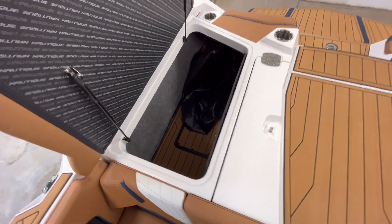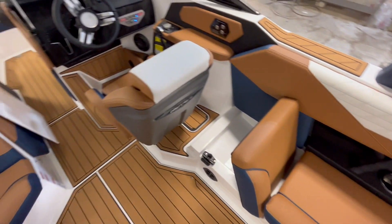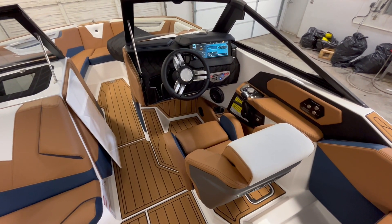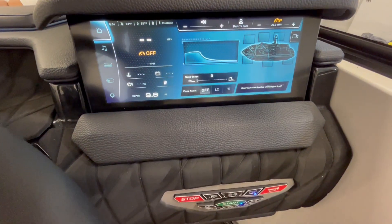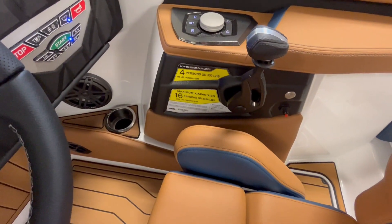Big cavernous storage in the back, both sides. It's powered by the ZZ4, 6-liter engine, 400 horsepower. Nice shot of the Lynx system. This is a 16-person capacity.